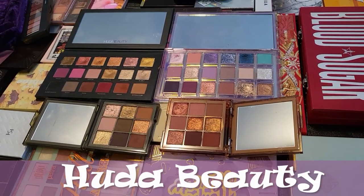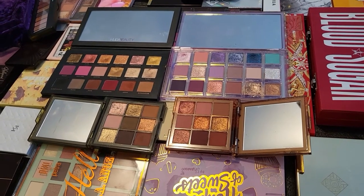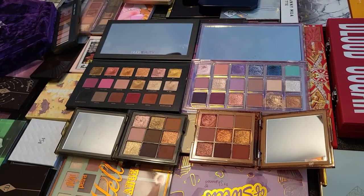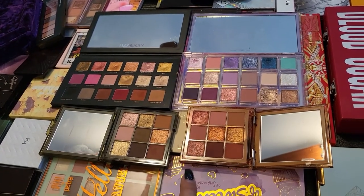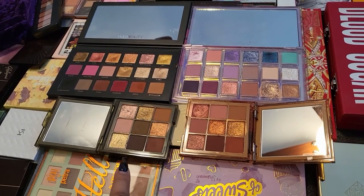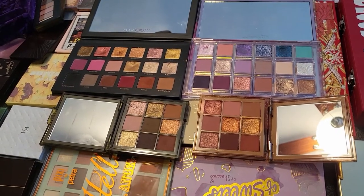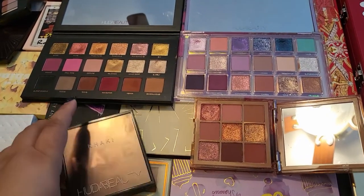I'm going to start with Huda Beauty. I have four eyeshadow palettes from her — two big ones and two small ones. Both big ones I received in mystery boxes that I purchased last year and the year before. One of the small ones I also received in a mystery box, but this one I purchased myself because I was very curious about the color story.